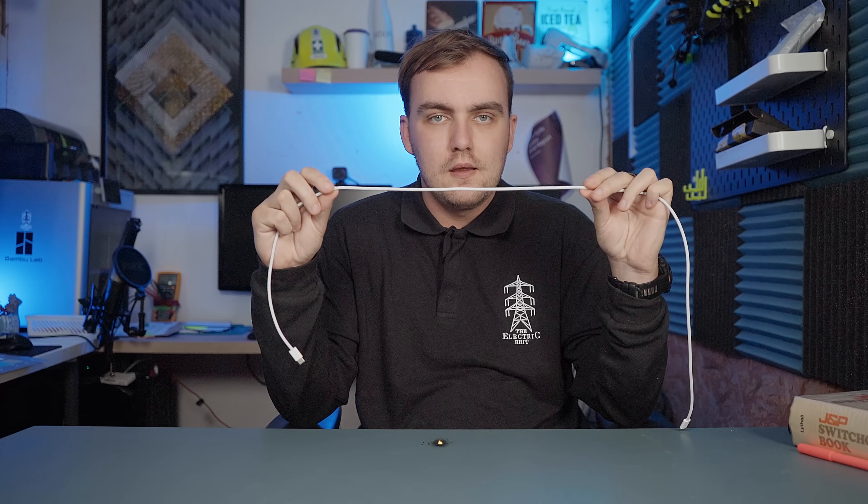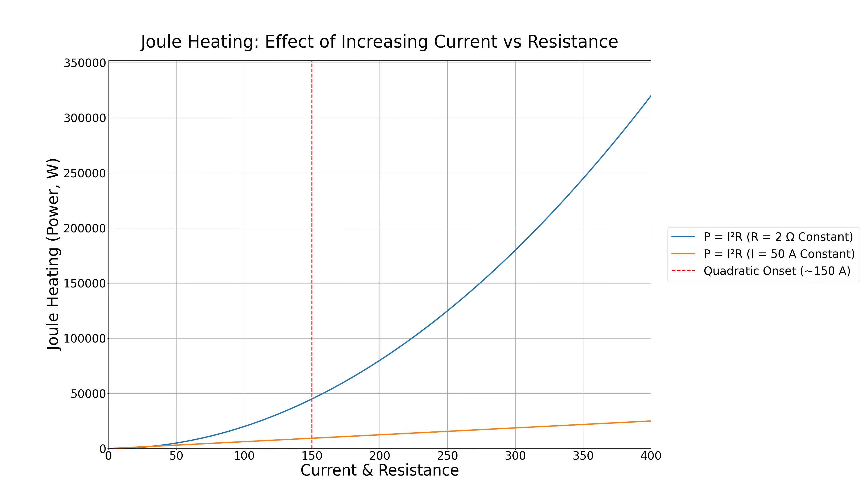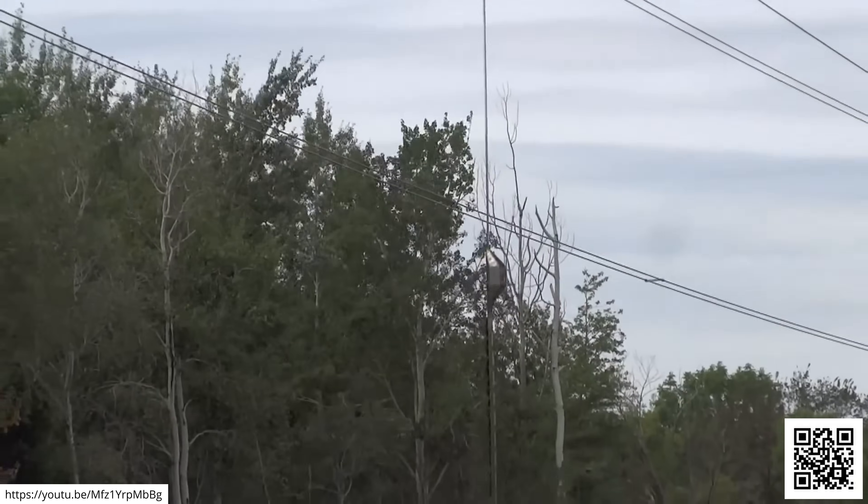Sag is exactly what it sounds like — when you have an overhead line stretched between two towers and it heats up, it starts to bend down. If you imagine a table is a road, you don't want the line hitting too low down, otherwise you'll get a zap. The more current we send down the lines, the hotter they get due to Joule heating, or I²R losses — your current multiplies by itself, then by the resistance of the line, creating a quadratic relationship. That heat causes the metal conductors to expand and the lines to sag. If they sag too much, they could become a danger to things below like cars on motorways and trees, which has been a cause of forest fires in some places if vegetation isn't cut back regularly.